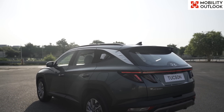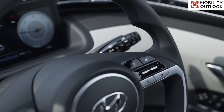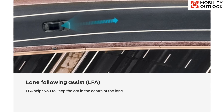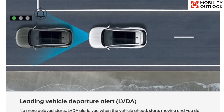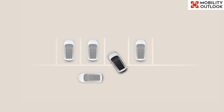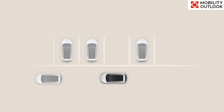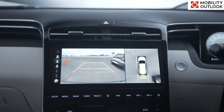Under driving convenience functions, the Hyundai Tucson has features such as smart cruise control with stop and go, lane following assist, high beam assist, and leading vehicle departure alert. The third category includes three key parking safety functions: rear cross-traffic collision warning, rear cross-traffic collision avoidance assist, and surround view monitor.